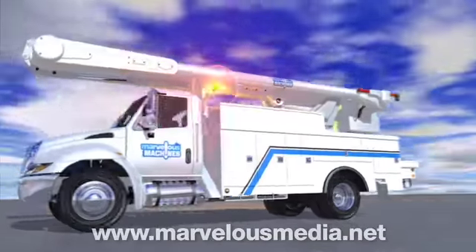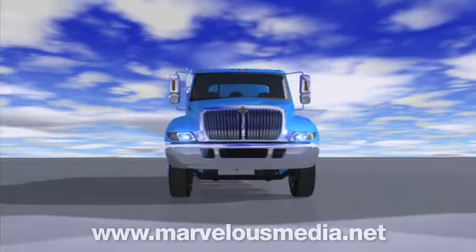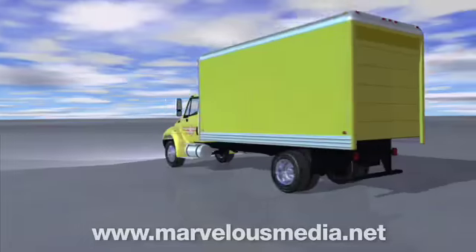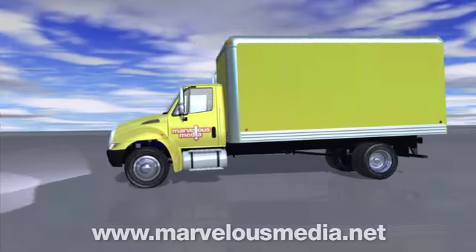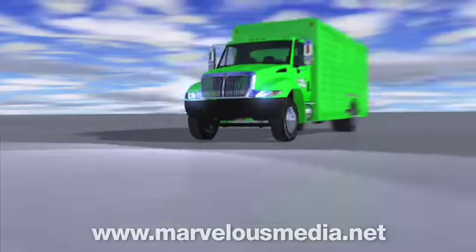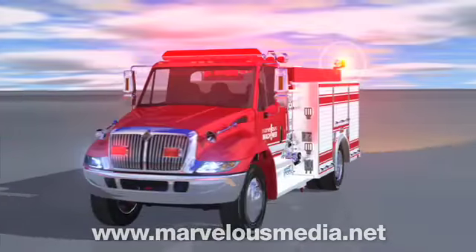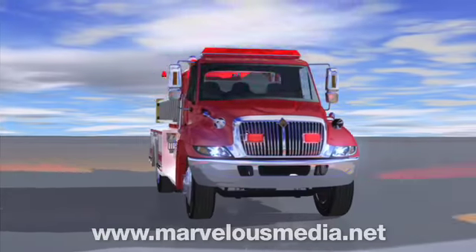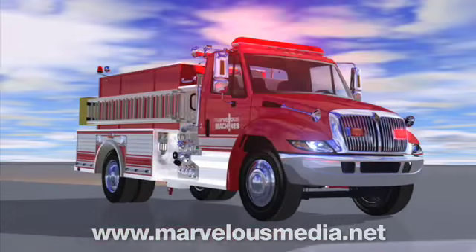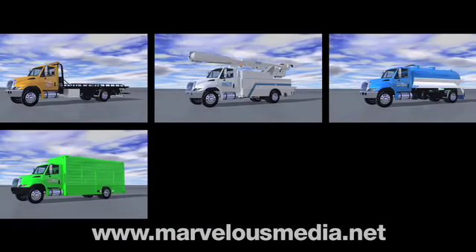We see them every day: hauling loads of lumber, food, or other supplies on our nation's highways; moving a family's furniture and cherished belongings from an old house to a new one; delivering packages or bottled water to homes and offices; and rushing to save lives at the scene of a fire or other emergency. They are all trucks.